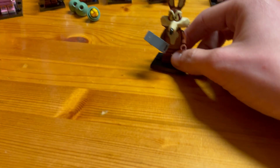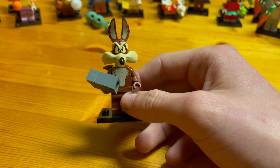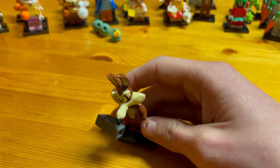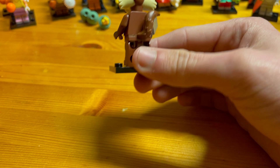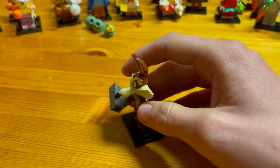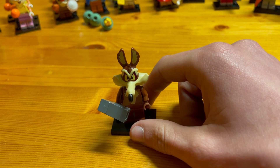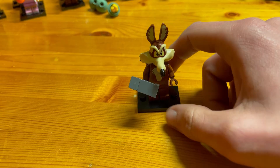Now we have Wile E. Coyote. He has a nice anvil in his hand, nice print on the front with claws on his feet, a nice beak, and a 3D tail on the back. To find Wile E. Coyote, feel for his snout — it's a pretty distinctive, really long and pointy snout. There are also plenty of small elements that should rattle about in the bag.